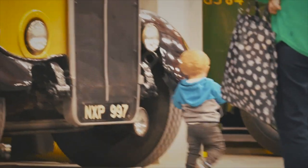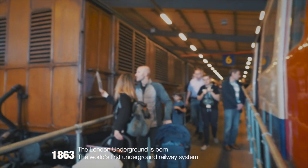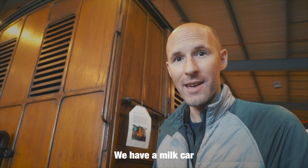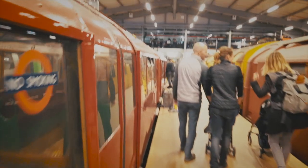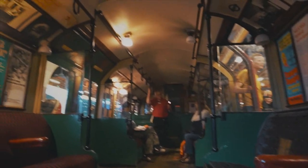Known as the tube, the London Underground was the first transit system in the world, having begun operation in 1863. Behind me we have a milk car from the Metropolitan Line of the London Underground. It first came onto the tracks in 1891. Back then, every single tube line was privately owned and they were all competing against each other — and as you can see, it really came a long way.